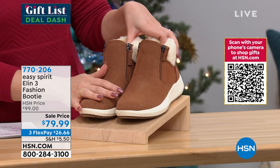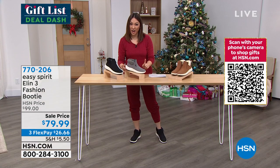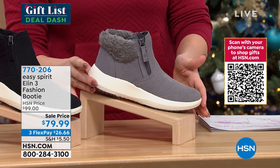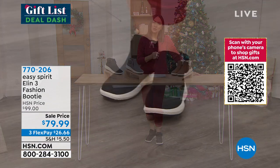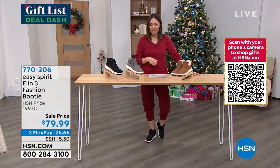Colors available include medium brown, medium gray — 93 people can have it in medium gray — and black. Item number 770-206. Cindy Matthews, my brand ambassador for Easy Spirit, is joining me on Skype this morning.